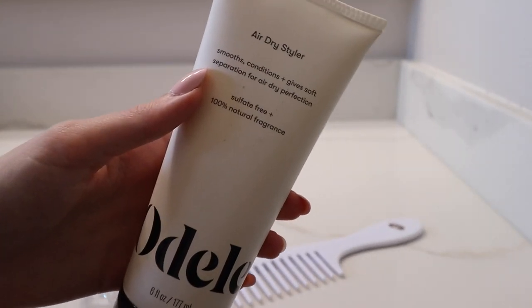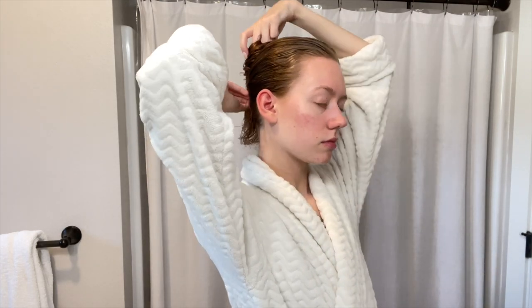Post-shower, I have a full routine. First I focus on my hair — I love using this Odele Beauty air dry styler. When I air dry my hair it gets super frizzy and poofy, and the styler helps a lot with that while also conditioning my hair. To get my hair out of my face, I just throw it up in a claw clip — tried and true.